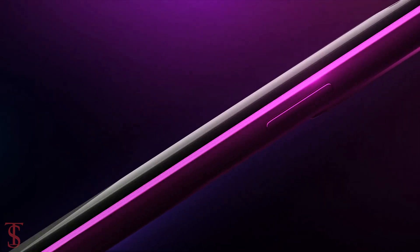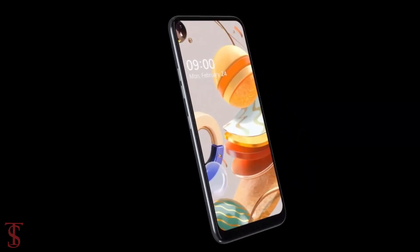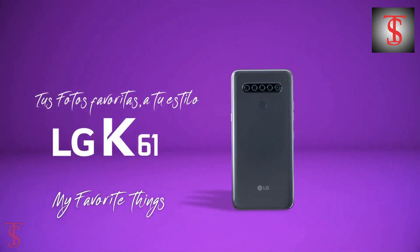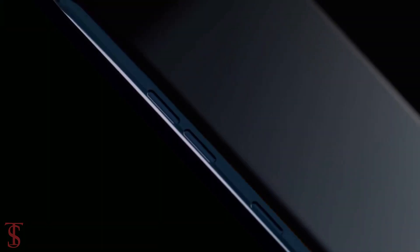LG has launched its new mid-range smartphone under the Q-Series in South Korea called the LG Q61, and it seems to be a rebranded version of the LG K61 smartphone that was globally announced back in February this year.